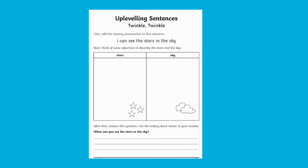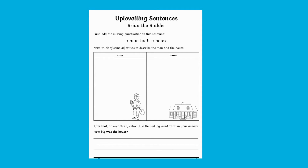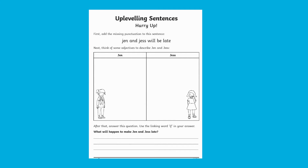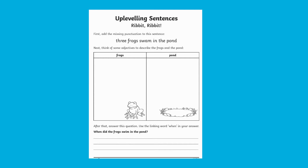This pack contains a variety of sheets with different sentences. This means that children can practice up-leveling lots of different sentences before they move on to their own. Once they've got the hang of this, children can use these sheets as prompts for when they're up-leveling and editing their own writing.